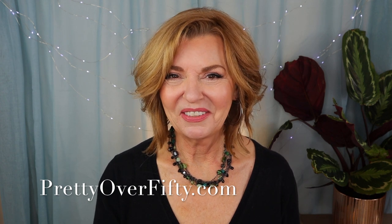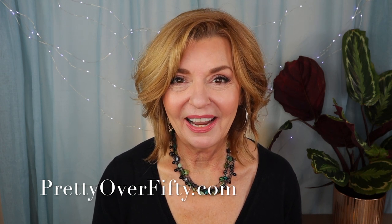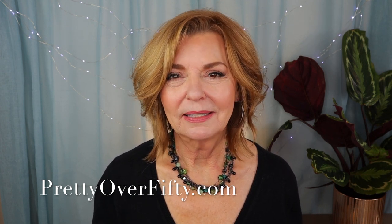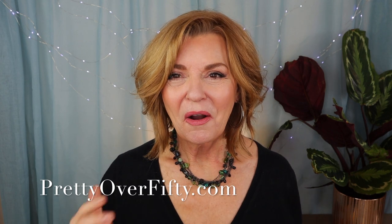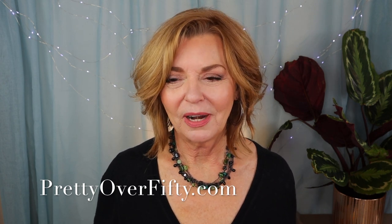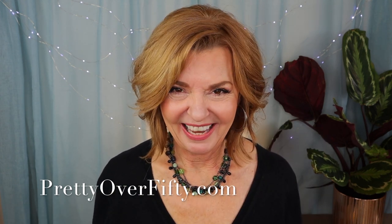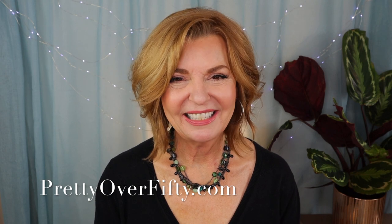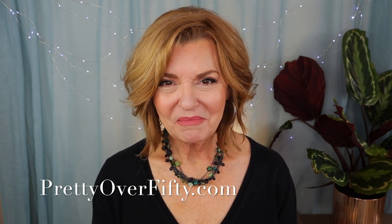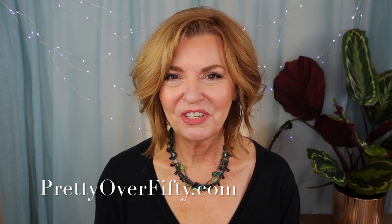Welcome back. I'm Kimberly. This is Pretty Over 50, where we talk everything makeup, skincare, and style for the over 50 woman. I'm so glad you're here because I want someone to talk to about all my makeup that I've been buying. If you're new here, welcome. I hope you'll consider subscribing and make sure you click that notification bell. If you're interested in more makeup, skincare, and style for the over 50 woman, make sure you stop by prettyover50.com.